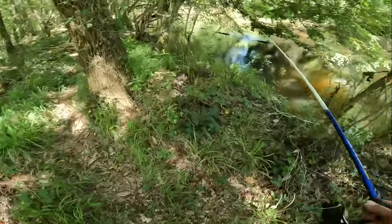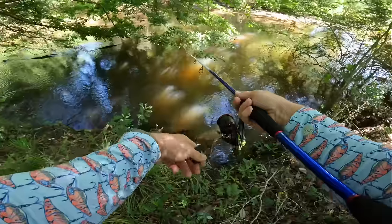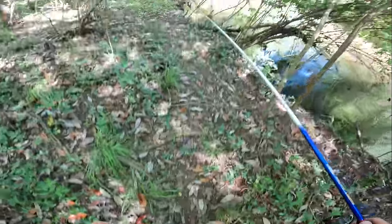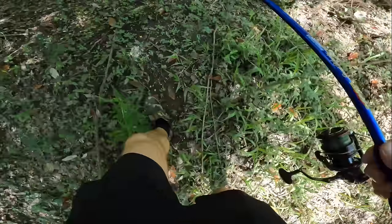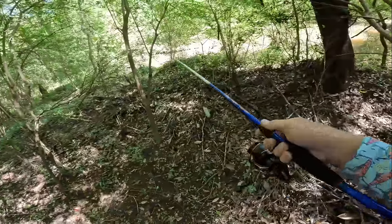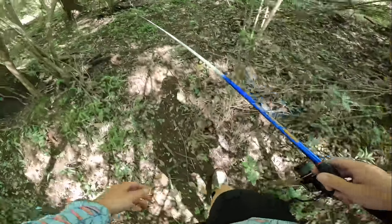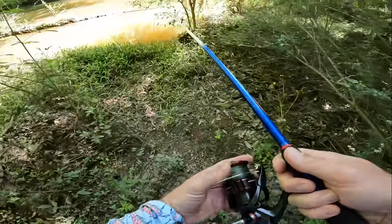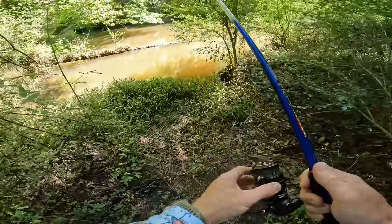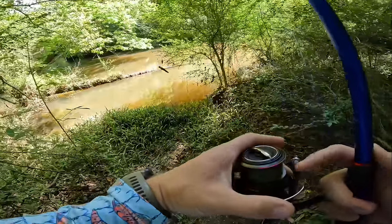Kind of running out of bank access here. Oh, look at this little area right there — it's like a little holding pool. I'm looking for some slack water in like a holding area. Something just jumped out of that grass, Andrew, and went into the water. Did you say snake?